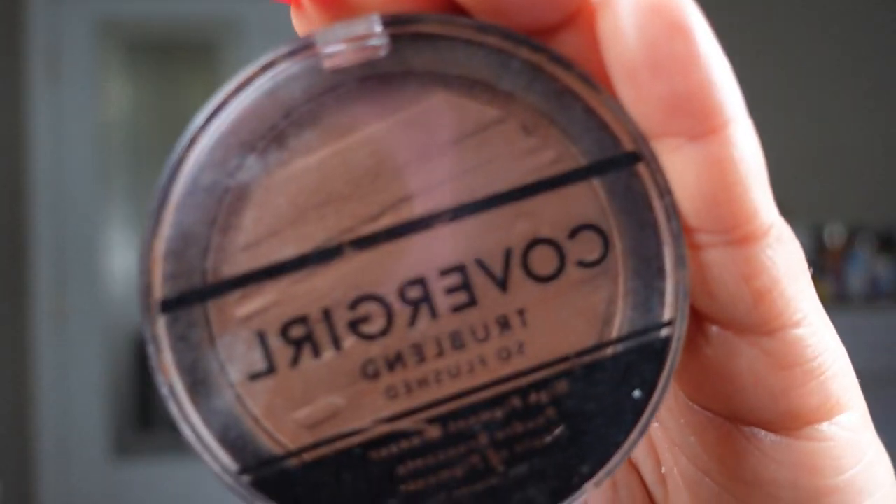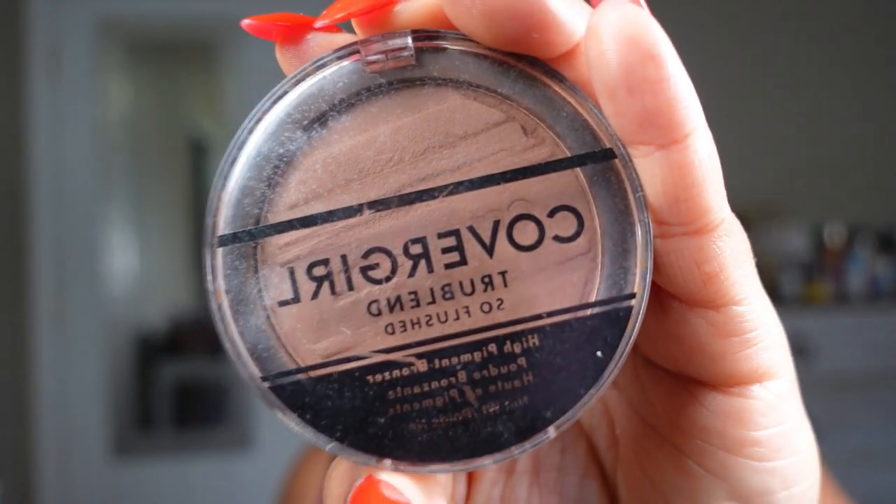For eyeshadow, I'm using a bronzer — specifically the CoverGirl bronzer in Ebony. This is the new formula; the old formula was really red, but they changed it, so this one can be used on an everyday basis. Just go in with the bronzer and a fluffy brush for your shadow and you're going to be good.